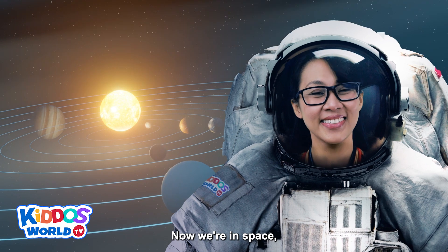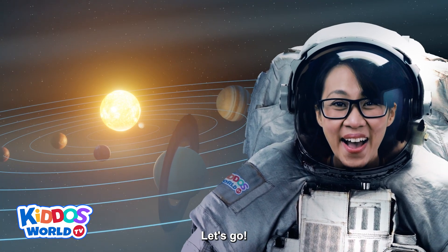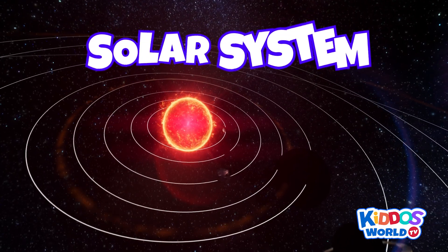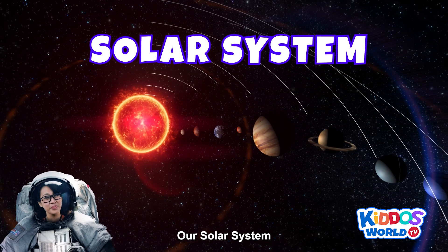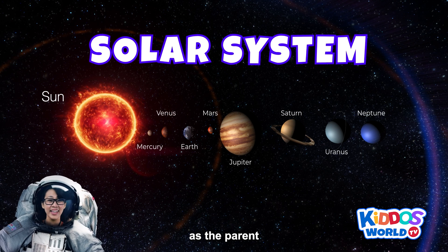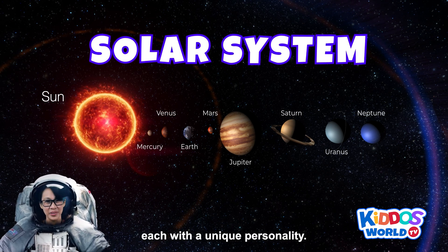Now we're in space! Let's explore our solar system! Our solar system is like a giant cosmic family, with the sun as the parent, and all the planets are its children, each with a unique personality.